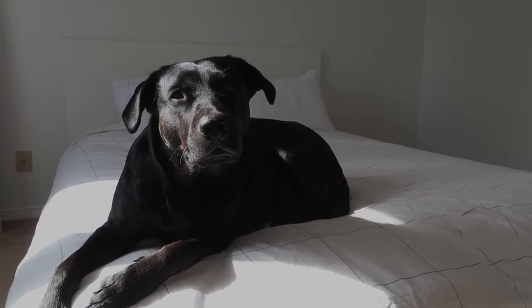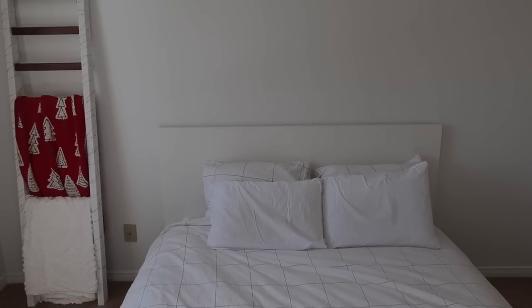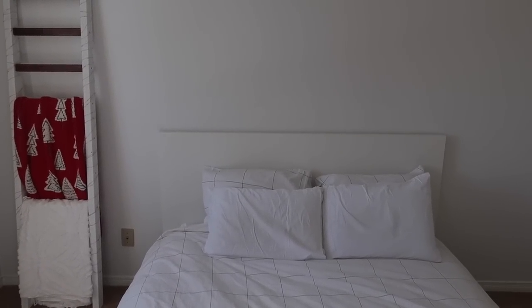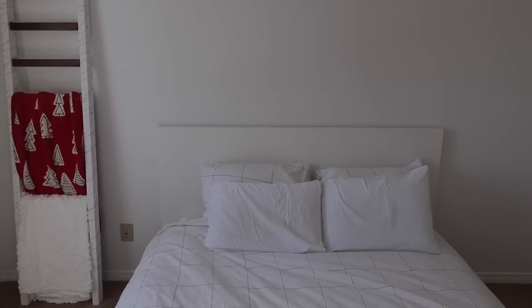Stella, do you want to tell them the update? Tell them that we got a new bed. Here is our Malm — we love it so much. I feel like it just brightens the space up so much, and it's just such a beautiful minimal bed. I don't know if you love it or hate it.